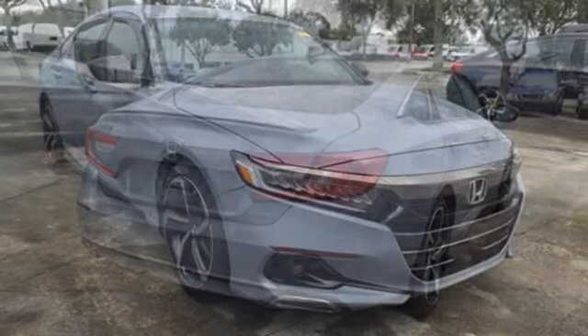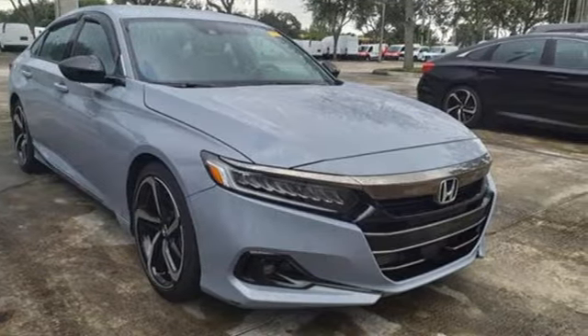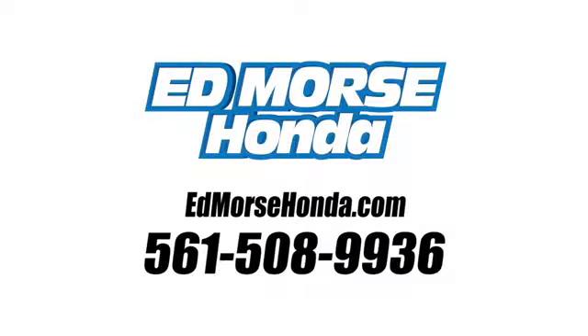Honda has a world-renowned reputation for reliability. You'll never know till you try — test drive it today. Call us today at 561-508-9936.